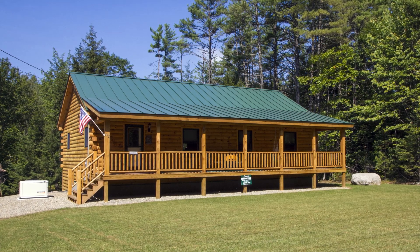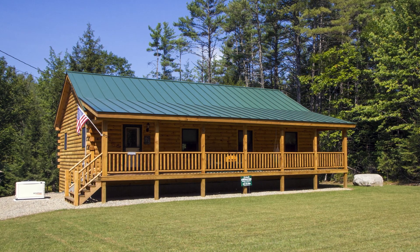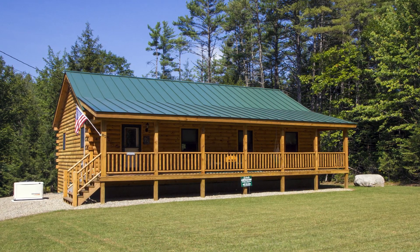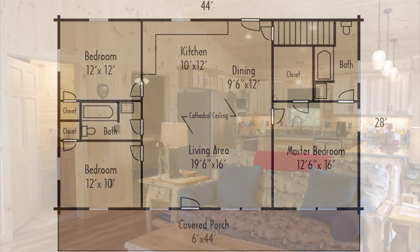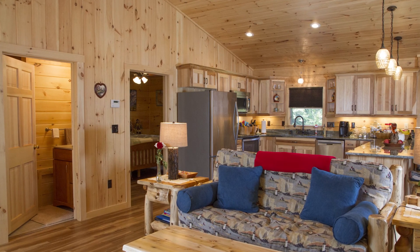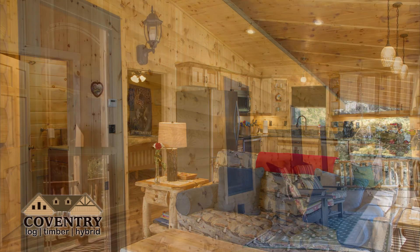The Meadows design from Coventry Log and Timber Homes is the perfect home if you want a simple but attractive floor plan as well as one-story living. Though the Meadows is just one floor, it packs a lot of features including three bedrooms, two bathrooms, cathedral ceilings, open concept, 1232 square feet, and a 28 by 44 footprint.